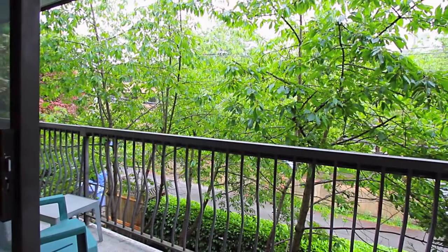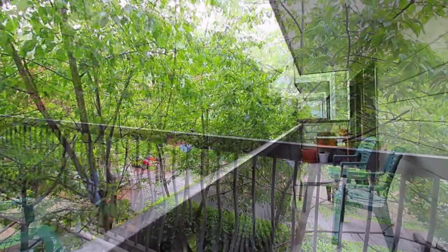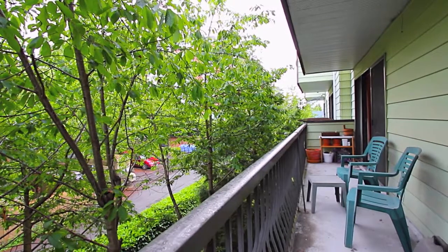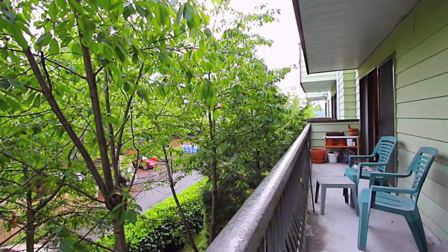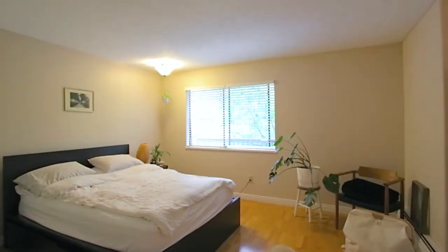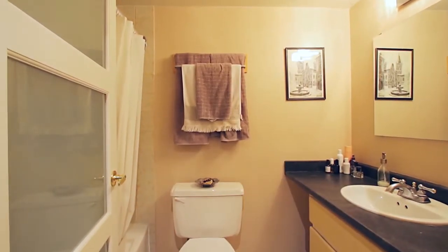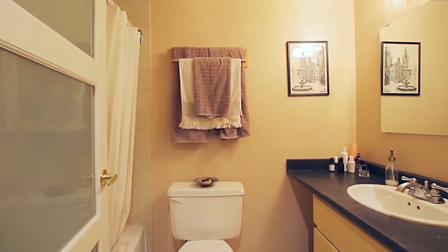Off of the living room is a sliding door out to your oversized balcony for growing flowers or herbs or simply enjoying the evening air. Back inside, your master bedroom is at the end of the hallway — your own personal retreat at the end of the day. Also close by is your full bathroom and plenty of storage space.